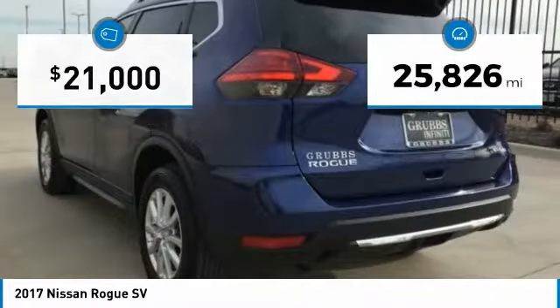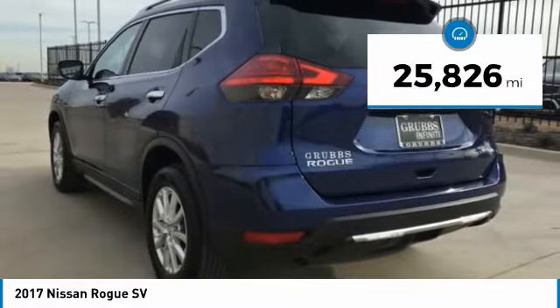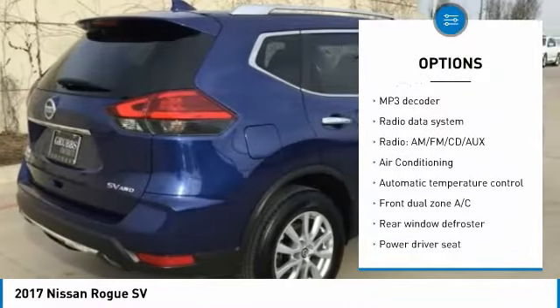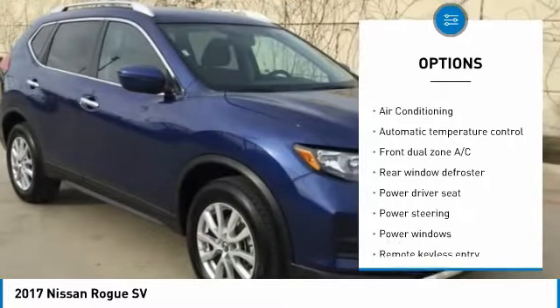This vehicle has less than 30,000 miles. Here are some of this vehicle's great options: traction control, dual airbags, air conditioning, power steering, alloy wheels.